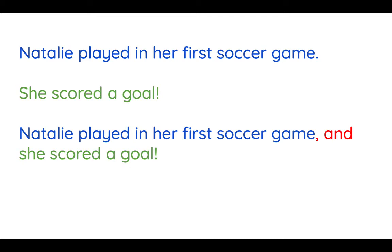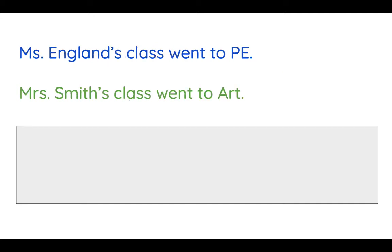Let's see if we can try a spicy one — an even trickier one. This sentence says: Miss England's class went to PE. Miss Smith's class went to art. Get out your paper and pencil and see if you can combine these sentences. Remember, it's going to get a little tricky — you might need to go back and look at some of those FANBOYS, the other conjunctions, to see which one would make sense. Go ahead and pause and I can't wait to hear your responses.